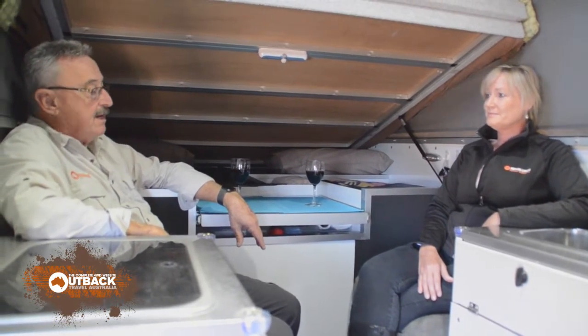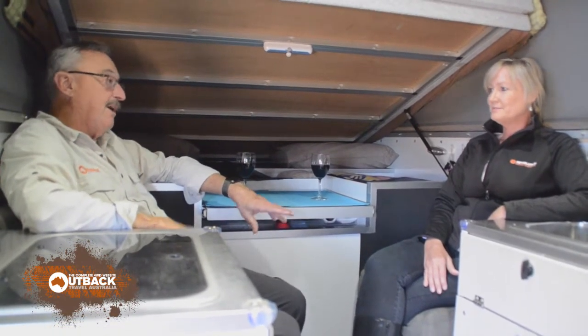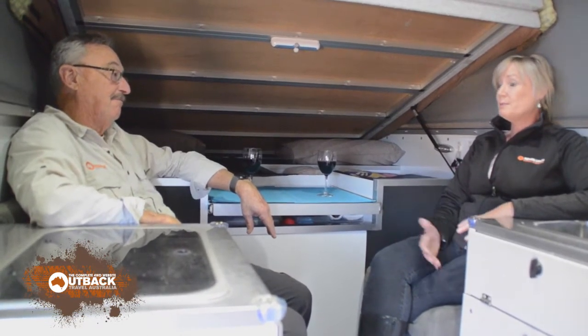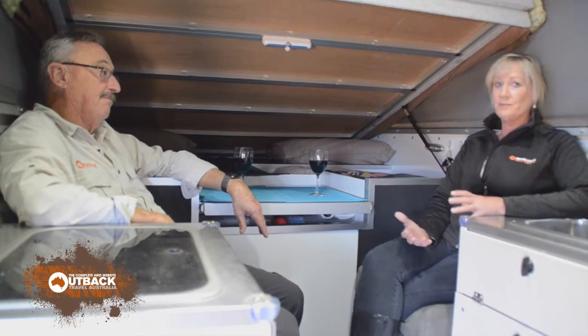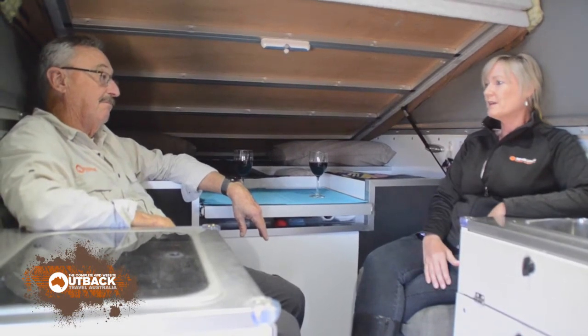Yeah, you can camp a lot longer. I can't see us ever not having lithium — once you've had it, that's it, you're locked in forever. And when you add up what is it, 40 bucks a night for a powered site, if you're camping regularly you can pay for a lithium battery within a couple of years.